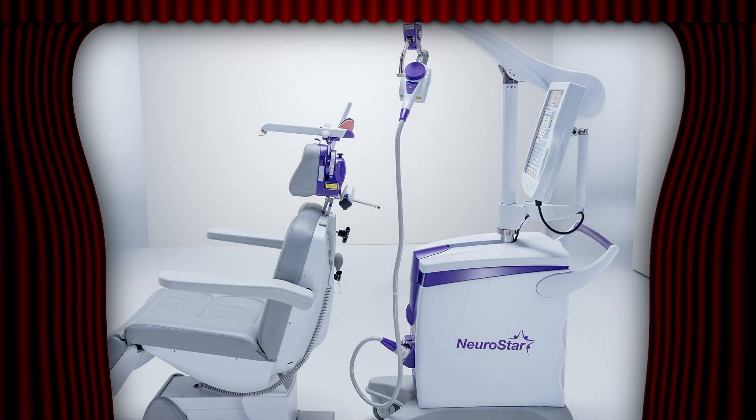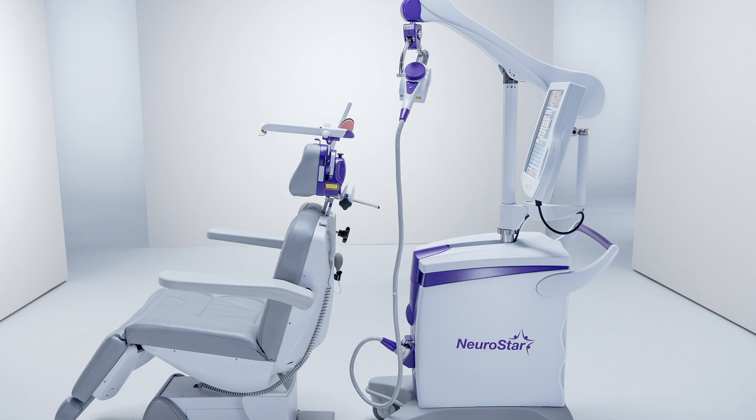On day one, one of the things you're going to get introduced to is the chair. If you haven't seen it already, it looks a little bit like this. You can see the chair and the back component that allows us to place the coil, which we're going to talk about in detail in just a little bit, to help with this area of the brain mapping.